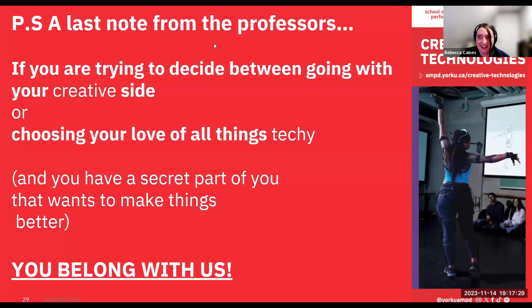That's a quick swing through our program — very fast. I do hope you'll ask us questions if you have them. A last note from the professors: if you're trying to choose between a creative degree and a technical one, and you have a secret love of making a difference in the world, then we think you belong with us. Thank you very much.